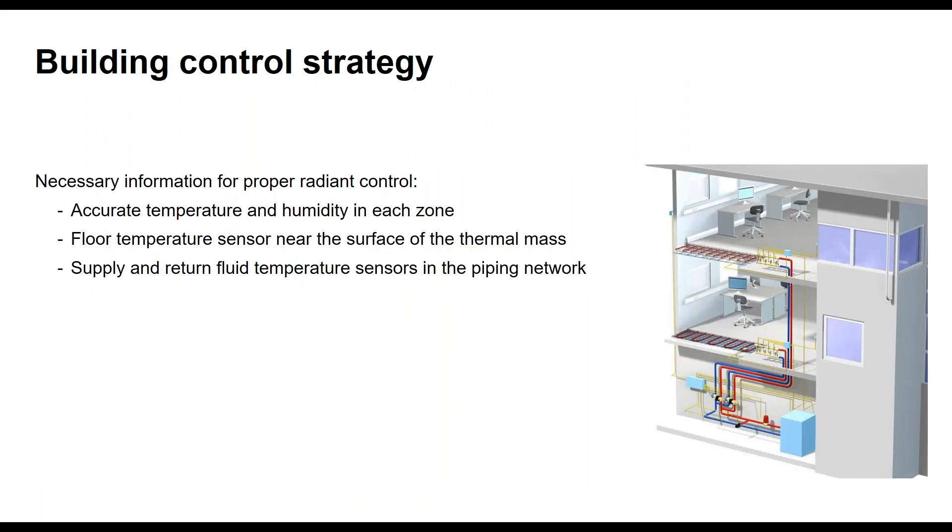For building control strategy, there's no special sensor type required, but we need accurate temperature and humidity sensors in each zone. For radiant cooling, unlike radiant heating, you want a humidistat and temperature sensor in every zone — not multiple rooms on one zone — to make sure there's no humidity event bringing you closer to dew point. You want to be able to close the zone valve for every room if humidity spikes. Floor temperature sensors near the surface of the thermal mass are important, as is a sensor at the manifold cabinet — if water is 45°F at the manifold, we close that zone valve because it's too cold.